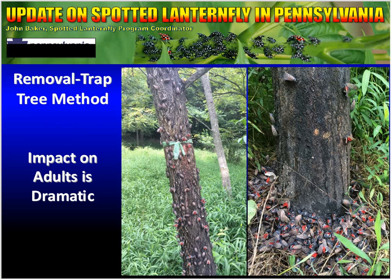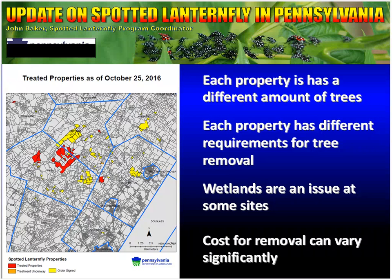The results are very promising, and at this point it's just about getting more properties treated. Through October 25th, we've treated 25 properties. On the map, those properties are shown in red. The yellow properties are ones for which we have signed treatment orders, and properties colored in orange have work currently being done. In total, we're probably at about 100 properties where work has either been done, is happening, or will be happening. Each property is unique and presents its own challenges.